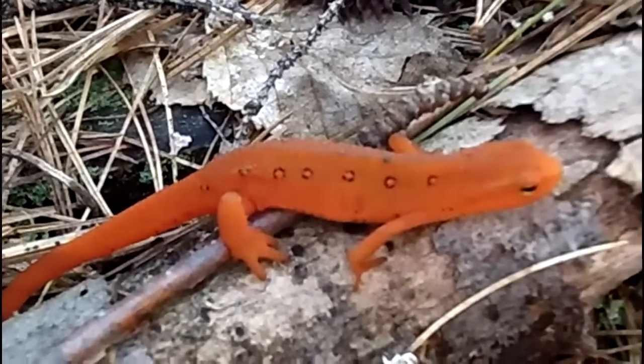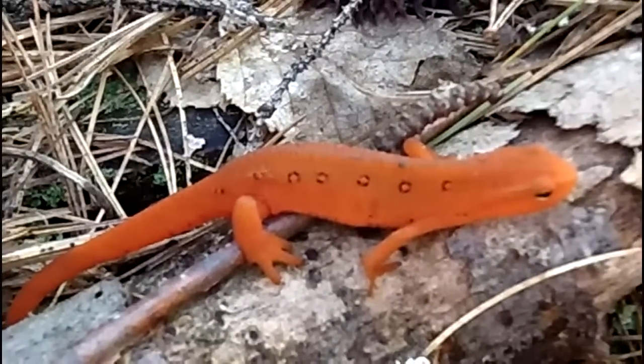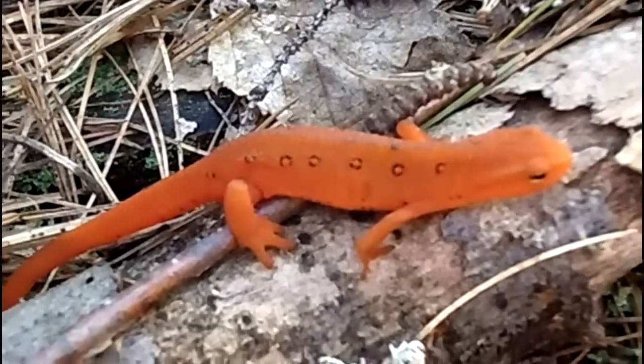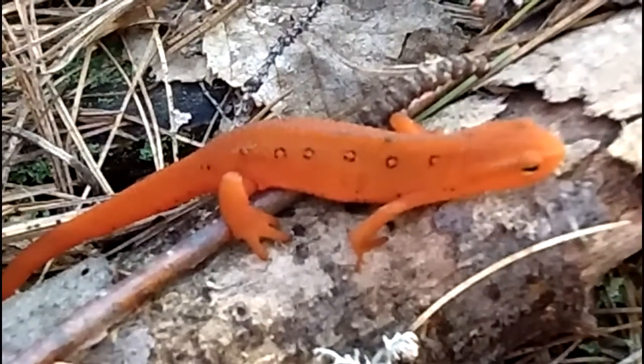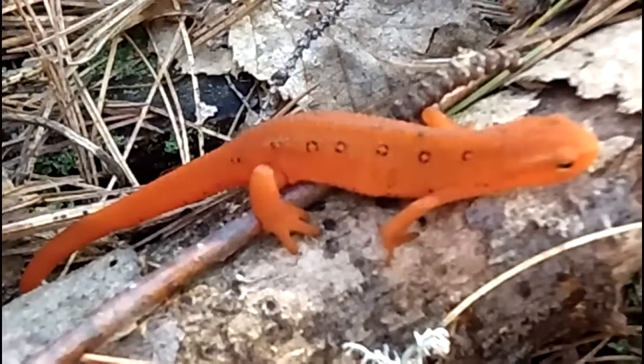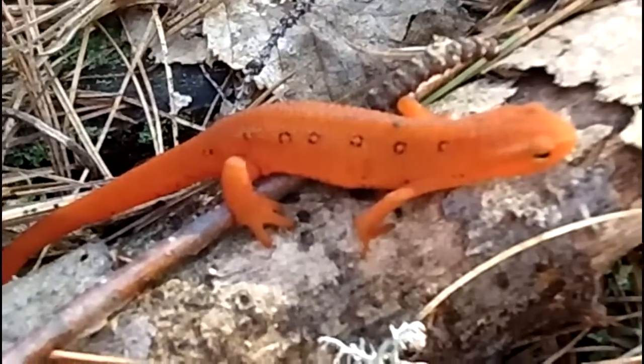They'll eventually move back into the water where they'll live out the rest of their adult life, and they'll change color to a greenish-brown. But this is by far the prettiest stage of their life, when they're terrestrial like this. And there you go — there's a newt, or red eft.